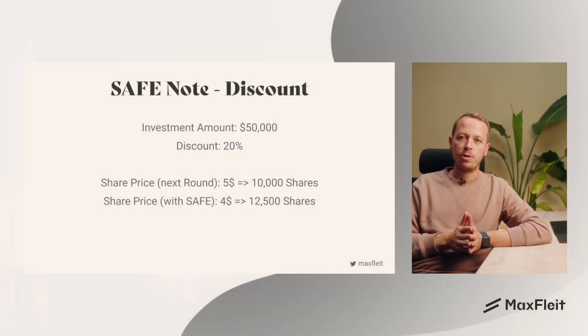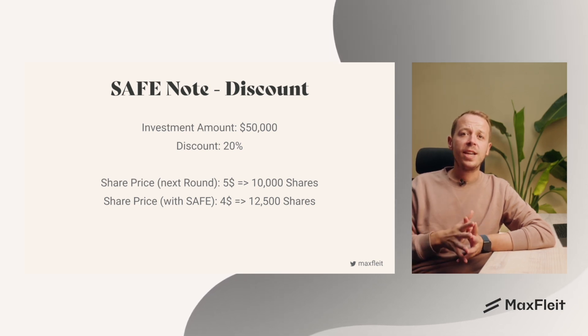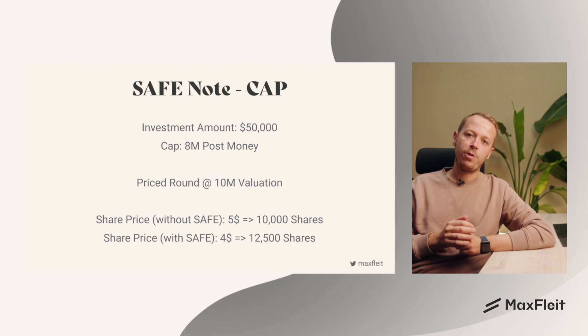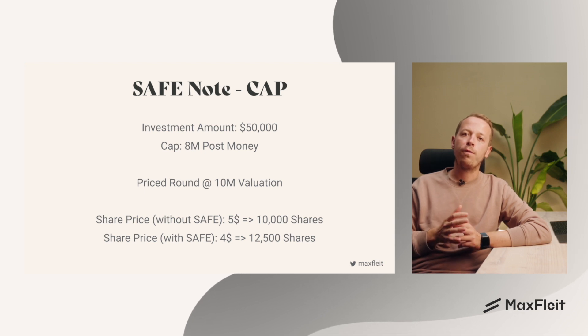Let's take a look at two more examples. In the first one, we have a safe note with a discount of 20%. This means that we are buying 12,500 shares with our $50,000 investment. In the second example, we have an $8 million post-money cap on our investment and the price round is at a $10 million valuation. That means we can also buy our shares at a lower price than anybody else — in our example, also at $4 per share.